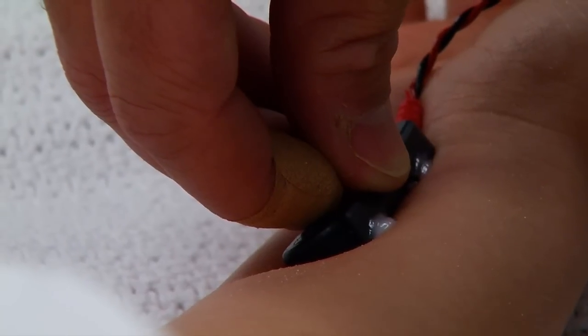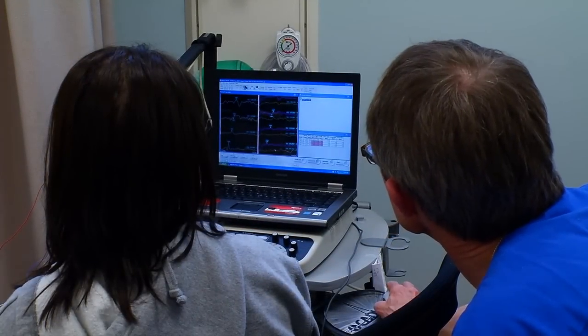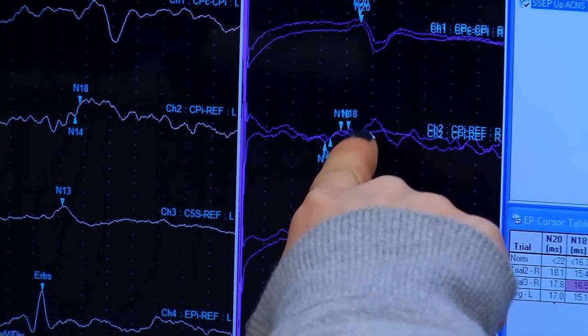Electroneurodiagnostics Technology, or END, is a field in which the technicians work with various procedures that test the peripheral and the central nervous system.